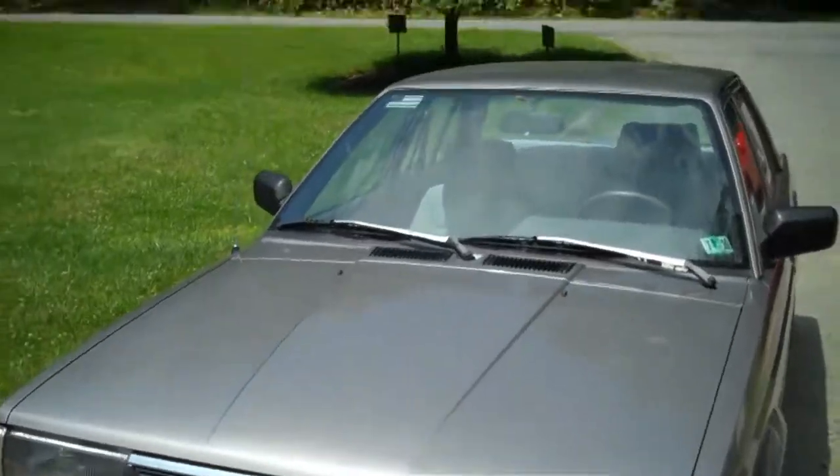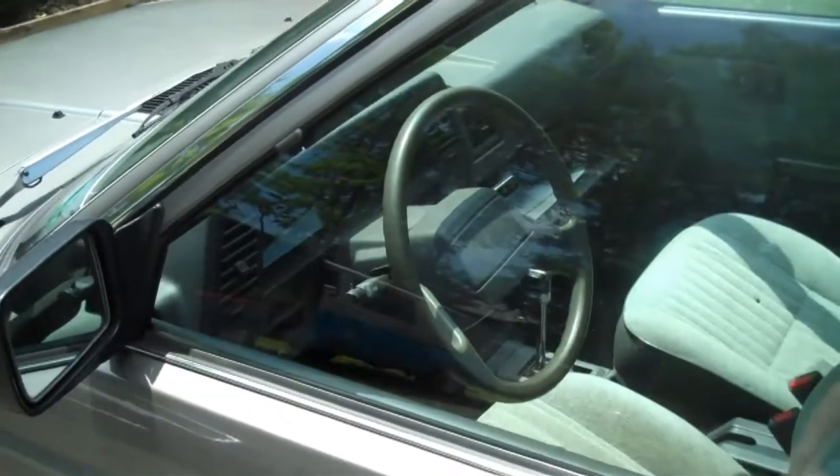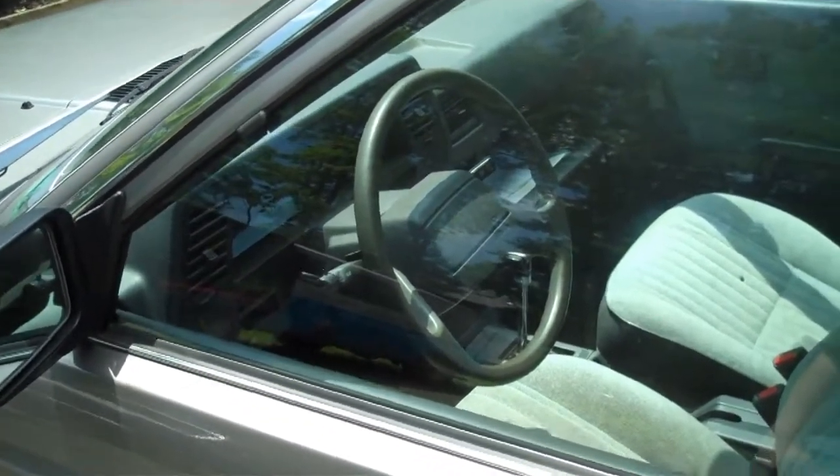1988 Nissan Sentra. I'm not sure what year that other car is. So yeah, both are automatic transmissions, so don't have to worry about the stick. Thank the good lord. But yeah, that's the kind of stuff I use.